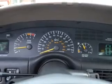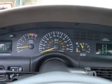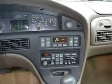Front ventilated disc brakes, passenger airbag, traction control, daytime running lights, independent suspension.